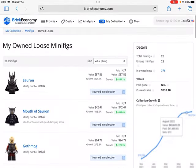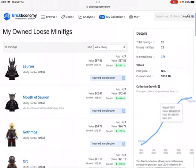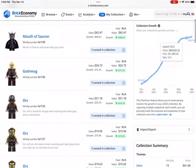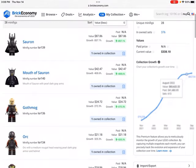These are minifigures from sets that I've already opened or been built. For example, I bought the Barador set, decided to sell the build, but kept the minifigures because I had a good feeling they would go up in value by a pretty good margin. And they are already worth quite a bit.